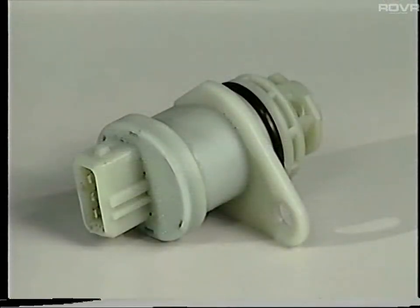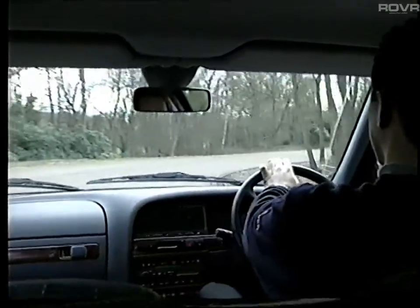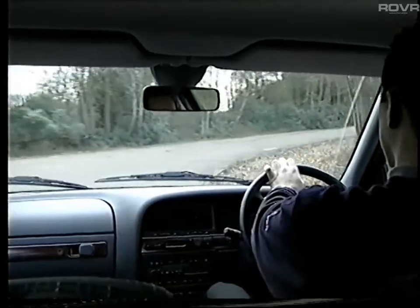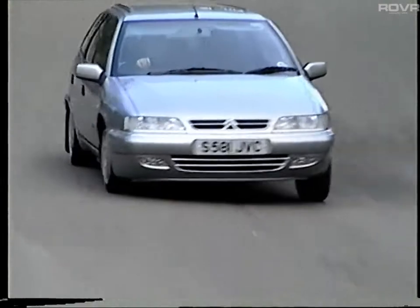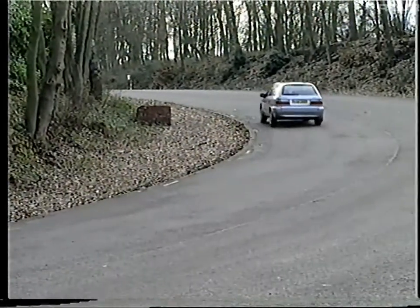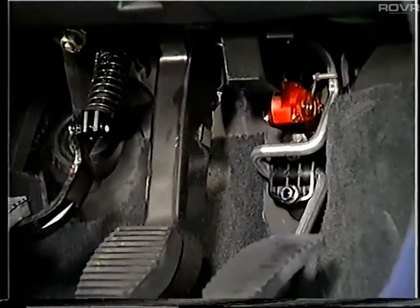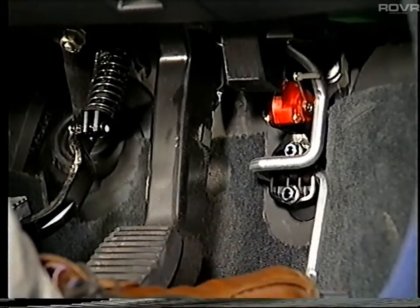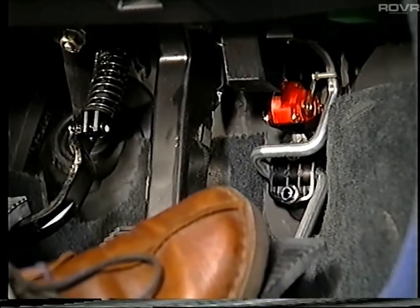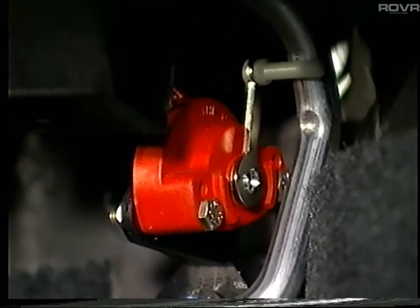Vehicle speed information is supplied to the control unit from a hall effect sensor mounted on the gearbox. It's arguably the most important as it's used in conjunction with the other sensors to help inform the control unit of the driver's style of driving. The accelerator pedal travel sensor measures the pedal movement, informing the control unit on the pedal's position and how quickly it moves during both acceleration and deceleration.